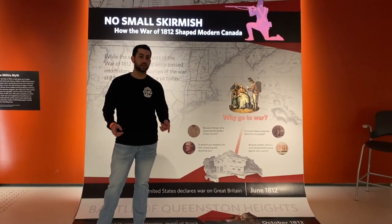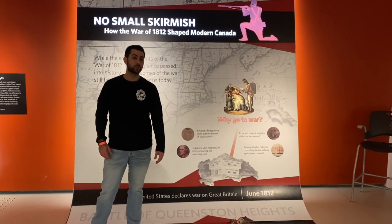This is 90 seconds of history with Kira, and today we are at Fort York in Toronto, Canada.